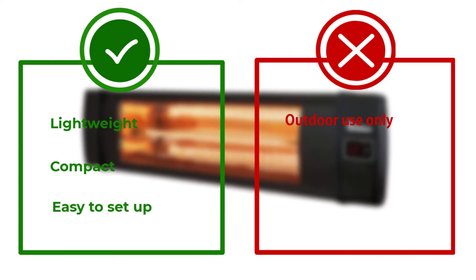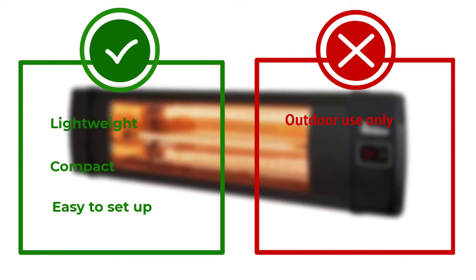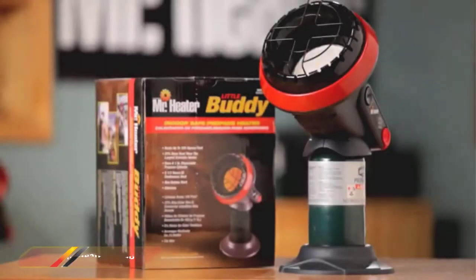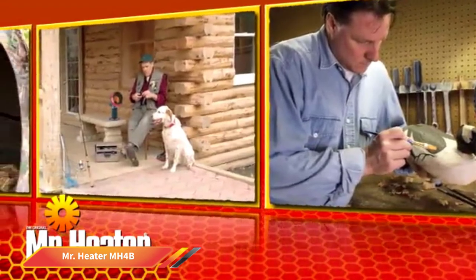This unit required minimal assembly and offered decent heat output. However, the legs on the tripod stand seemed flimsy, and it took a bit of maneuvering to get the heater to sit level. We liked the heater's portability, but an extension cord will be required if moved away from an outlet.